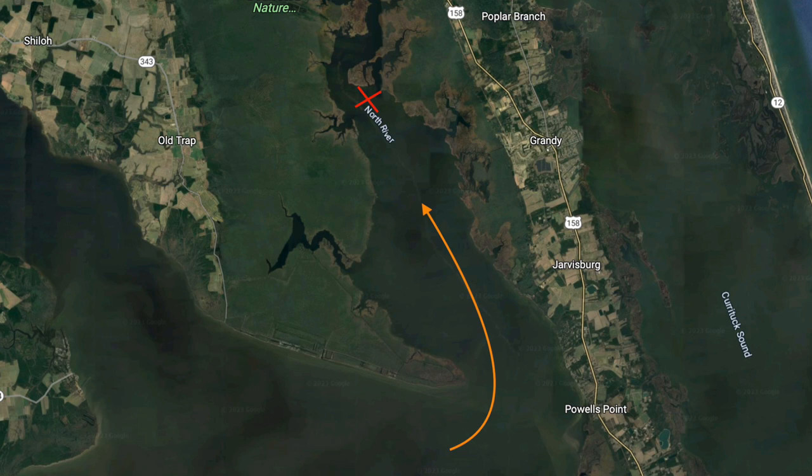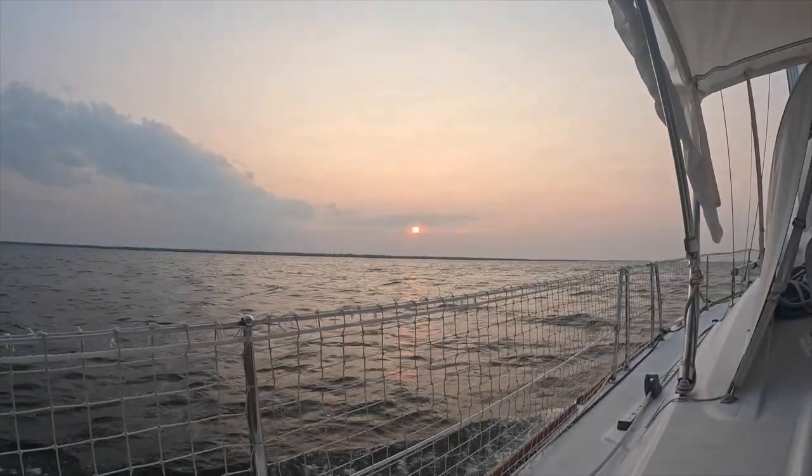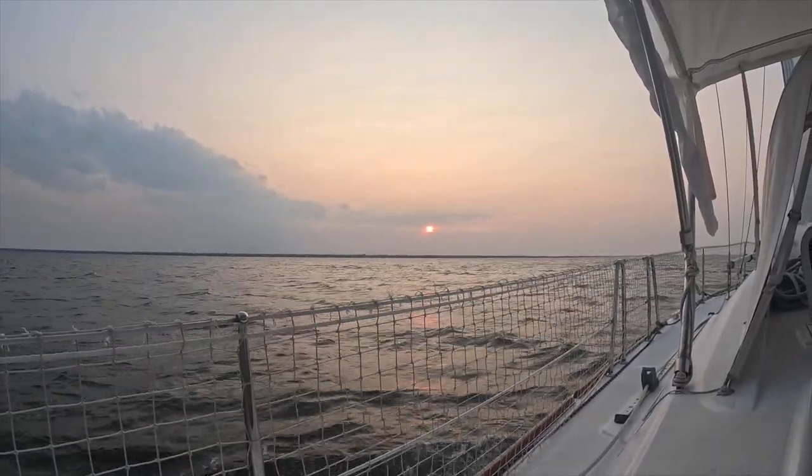We are just coming out of Albemarle Sound and we're going to be anchored just before Coinjock for reference. We thought we'd sign off before it gets dark in about 30 minutes and before we anchor. We'll catch up in the morning when we make our run to Chesapeake — one of our favorite spots.